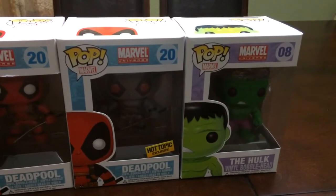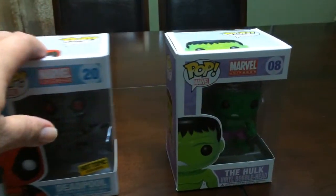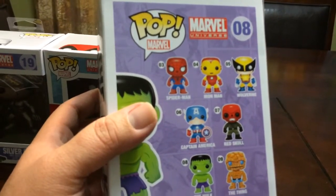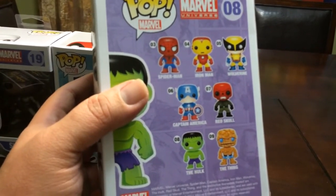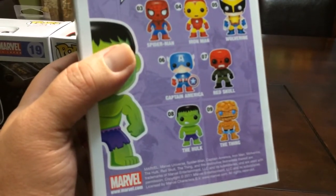Here we have an early set, which is the Hulk, and this one is number 8. On this series we have number 3 as Spider-Man, number 4 is Iron Man, number 5 is Wolverine, 6 is Captain America, 7 Red Skull, number 8 of course the Hulk, and then number 9 is The Thing.